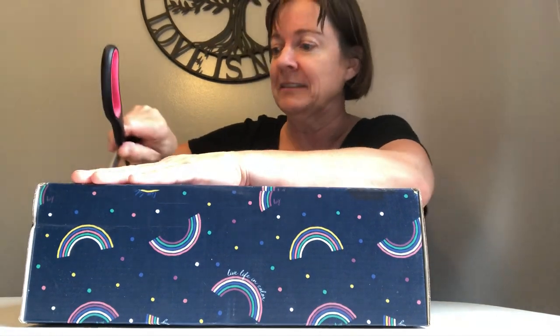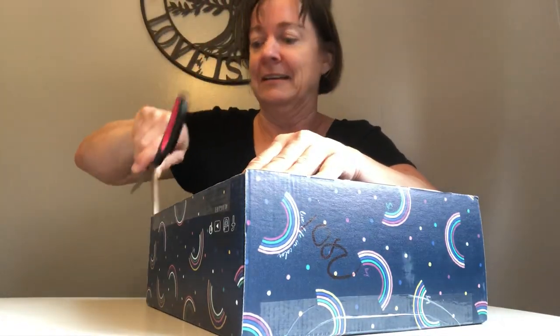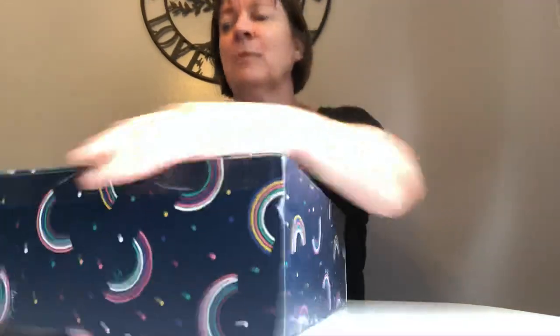Hi everybody, look what came today! I actually followed the UPS vehicle down the road when I was heading home, and I was hoping they would pull in the driveway — and they did! It came! So let's see what's in it. I know we've all been waiting for our boxes. It's much smaller than I thought it would be. When he handed it over I thought, oh my goodness! So very excited. It feels like forever when you're waiting for something.